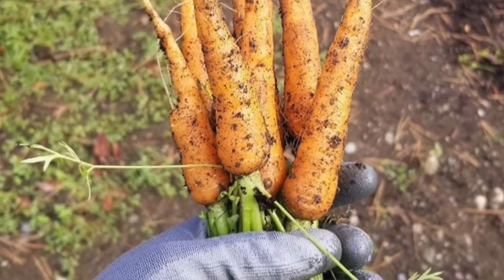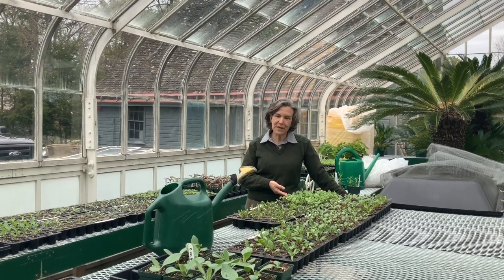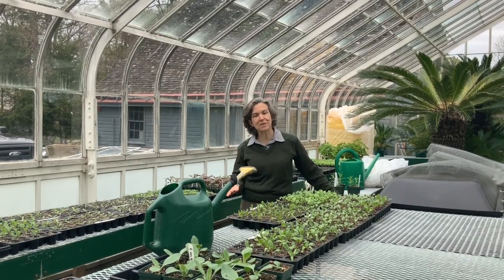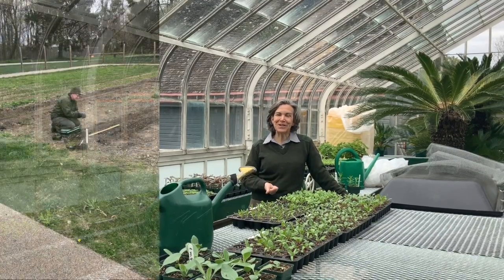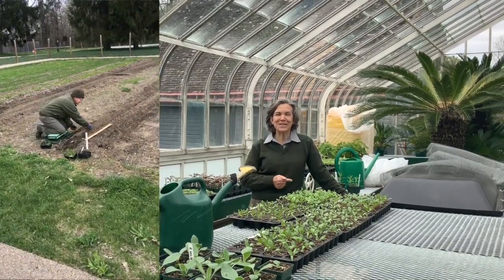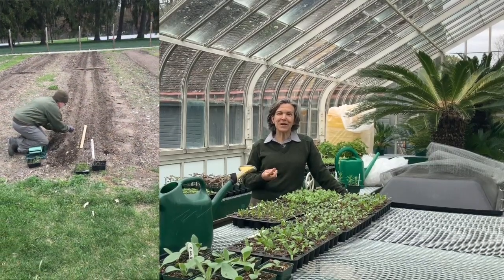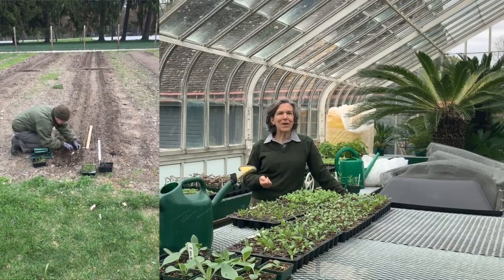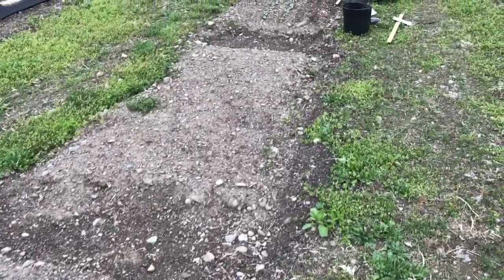Here we have Swiss chard — there's a Rhubarb Red, and Lucullus is the other Swiss chard that's a green. We also have Crosby Egyptian beet, a golden beet, and an Early Blood Turnip, which is a beet, not a turnip. Right now in the garden we're planting onions today; Susan McGavery is out there getting that job done. We have lettuce coming up, beet seeded, peas seeded, radishes, arugula, spinach — all the things that love the cool weather.